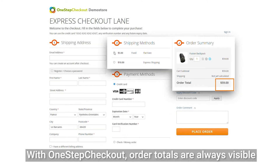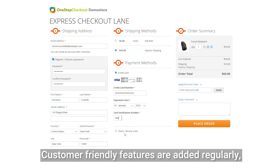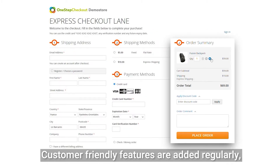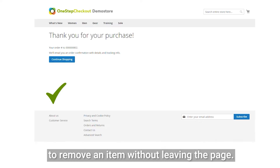No more surprises. With One Step Checkout, order totals are always visible and update dynamically when you change shipping and payment options. Customer-friendly features are added regularly, like the ability to change quantities or to remove an item without leaving the page.